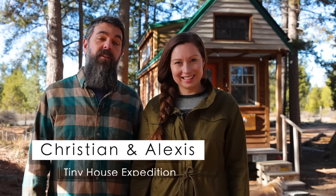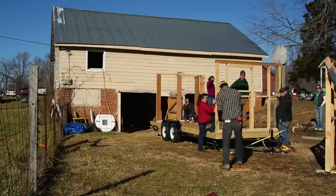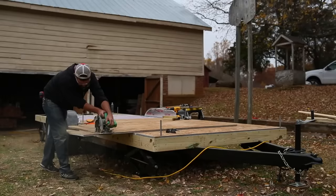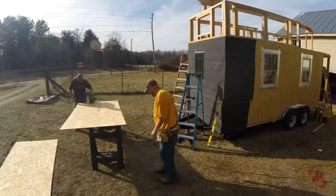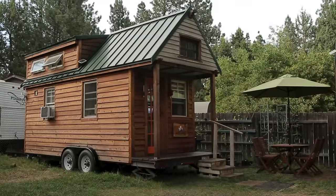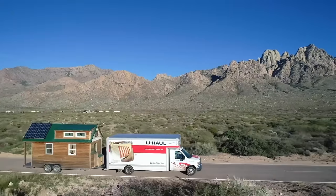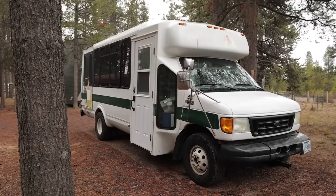Hi, it's Alexis and Christian from Tiny House Expedition. We built our tiny house way back in 2014, with the help of friends and family over nine months of ups and downs and trial and error. It was all worth it in the end — we built a cozy custom home of our own that led us to an adventure of a lifetime, and now we're working on a shuttle bus conversion.